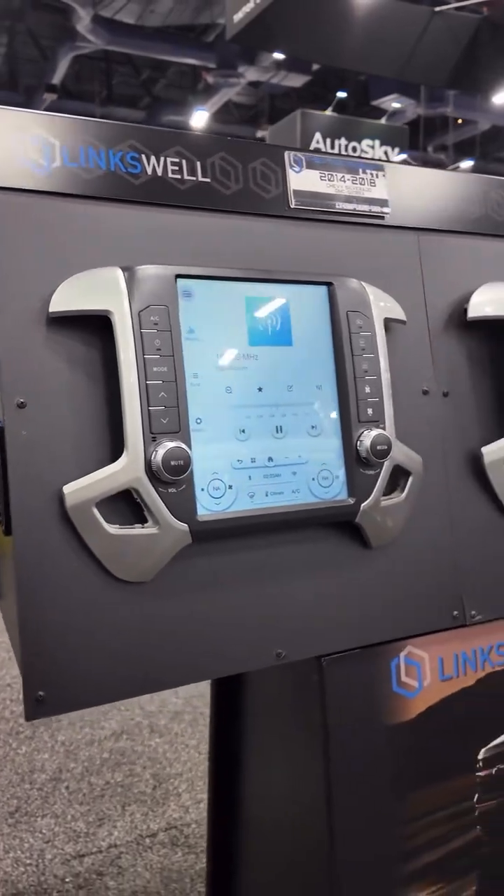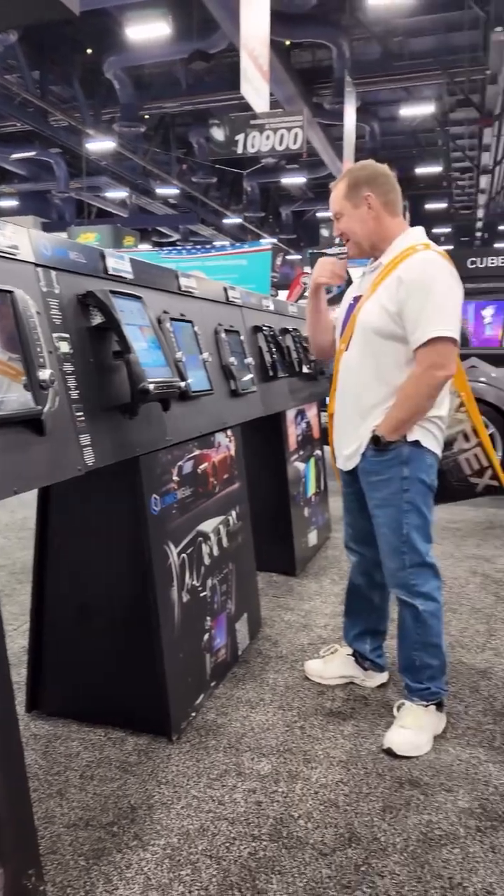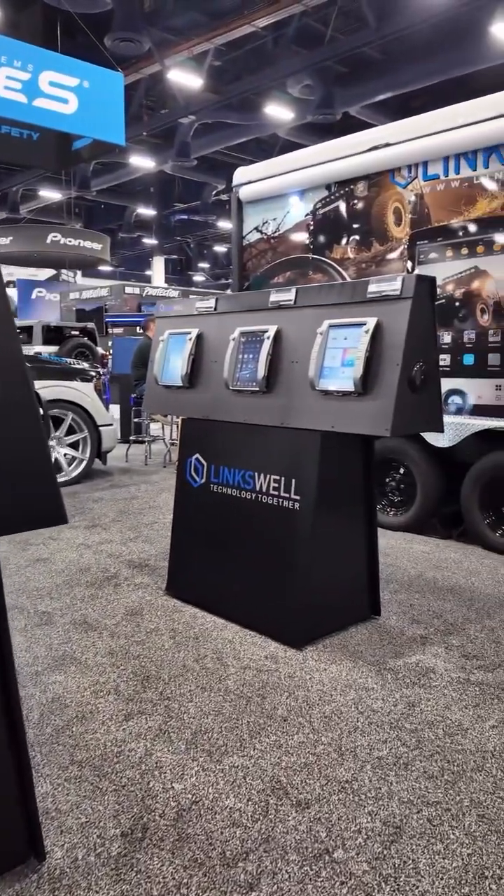What up guys? My name is John. I work for a company called Lynxwell. We make some of the best car stereos out there — more features than you could ever get in a car stereo. And one of our favorite things to do with our stereos is to hook up with some amazing companies that make amazing products that we can connect to in a special way that no other radio can.